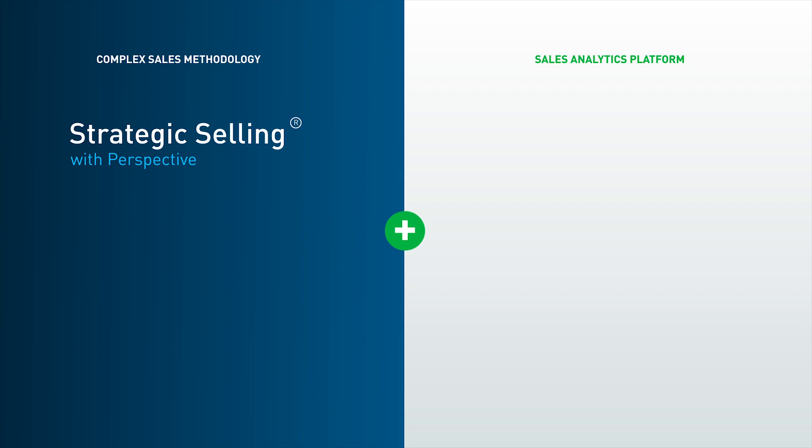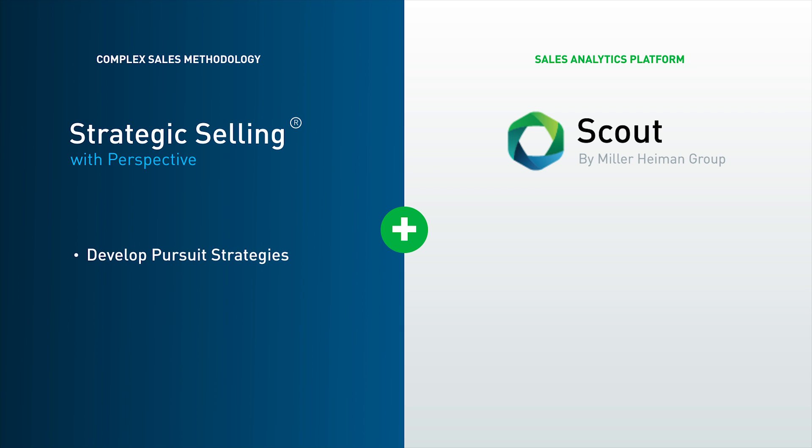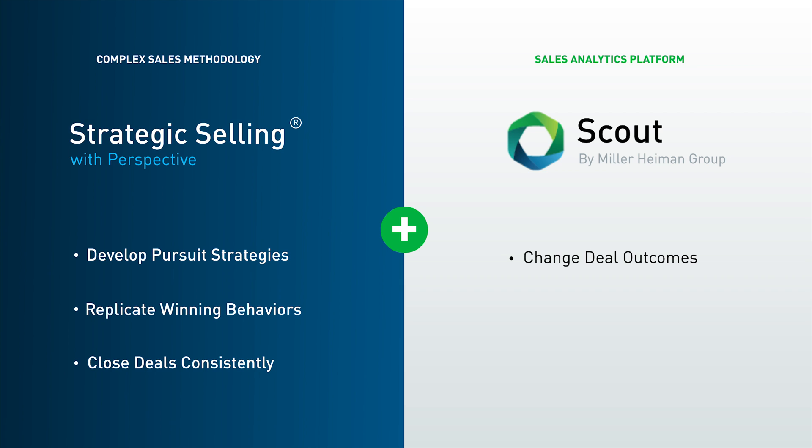Strategic Selling with Perspective and Scout help your sales teams perform better. With this proven methodology, sellers can focus their time appropriately and consistently leverage winning strategies for sales. With Scout, you can change deal outcomes, drive seller actions, and replicate winning behaviors across your sales organization.